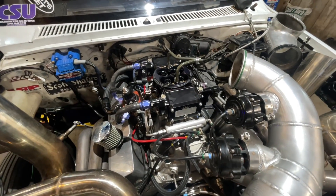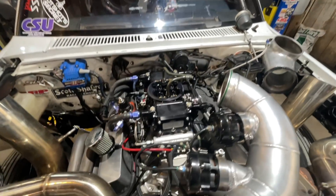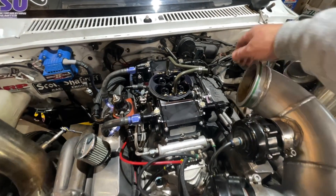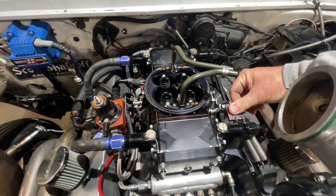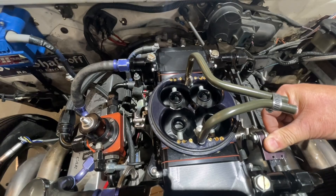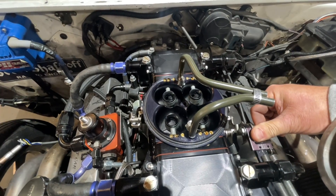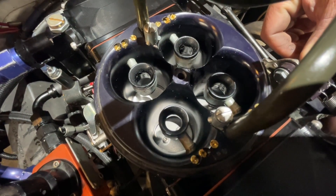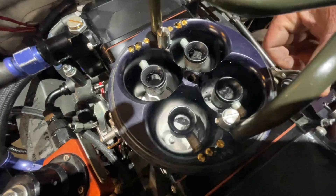All right, crank it over. If it starts up and runs, go ahead and make sure you turn the fuel pump on. The engine fires right up and sits here and idles okay. But I can tell when I tip the throttle blades open, the jets are way too big. The engine is extremely rich and the air-fuel ratio confirms it on the dash.